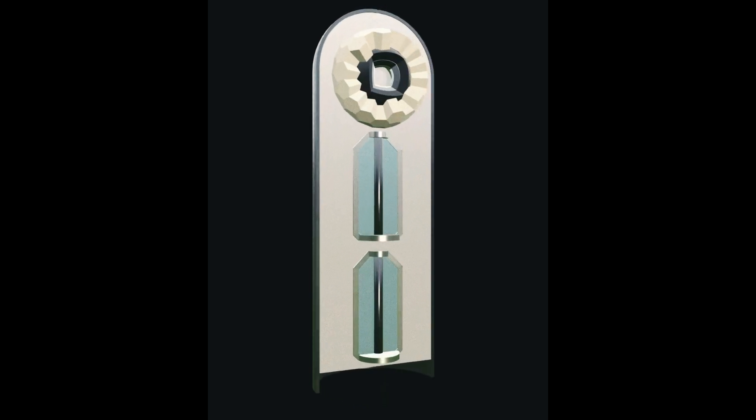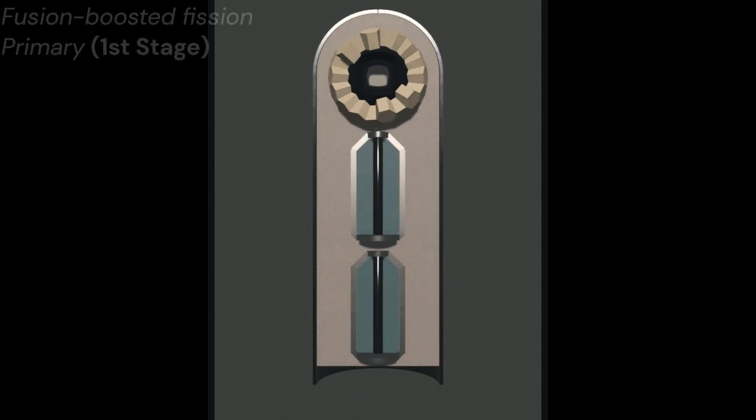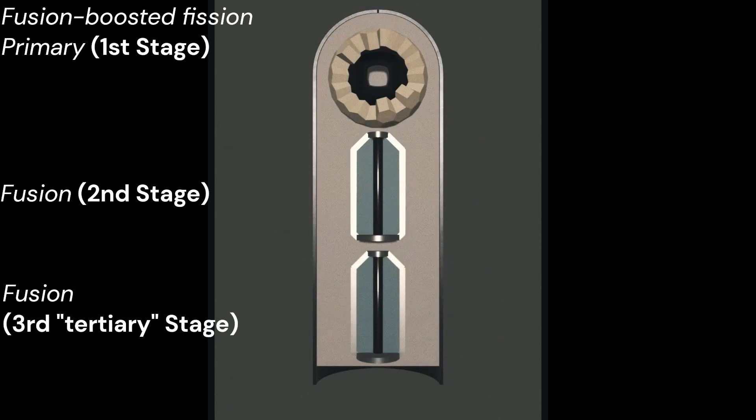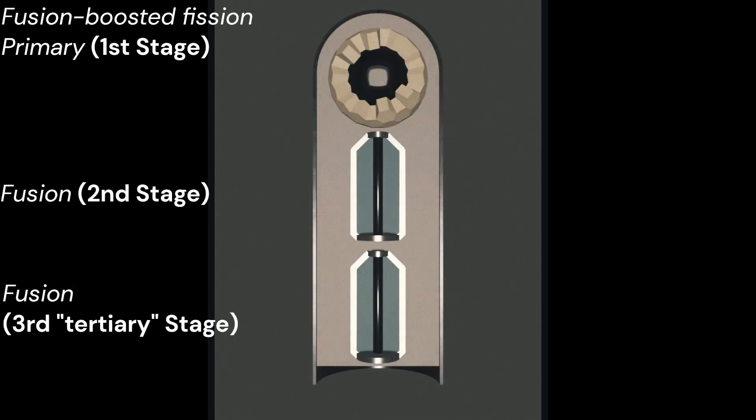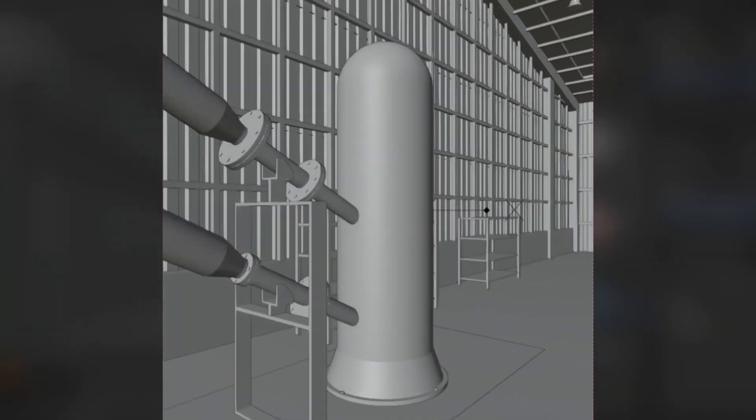Tewa was the final shot at Bikini Atoll during Operation Red Wing. The FBassoon Prime device was a dirty variant of the Zuni device. It was a three-stage design — the first of its kind produced in the United States. The device itself measured 39 inches in diameter, 135.5 inches long, and weighed 15,735 pounds.